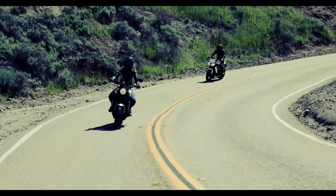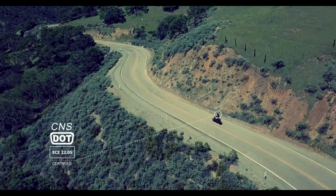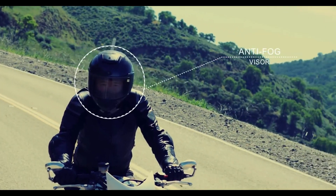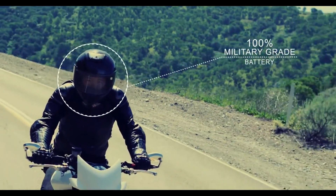Since safety is our number one priority, the JarvisX Helmet has CNS, DOT, ECE safety certifications, anti-fog, anti-scratch, anti-glare visor, and a 100% military-grade battery.